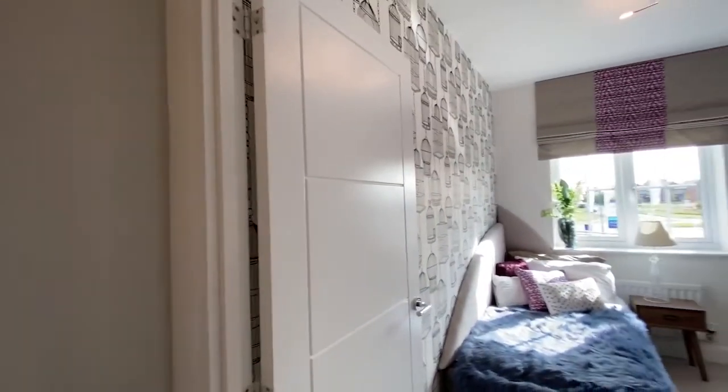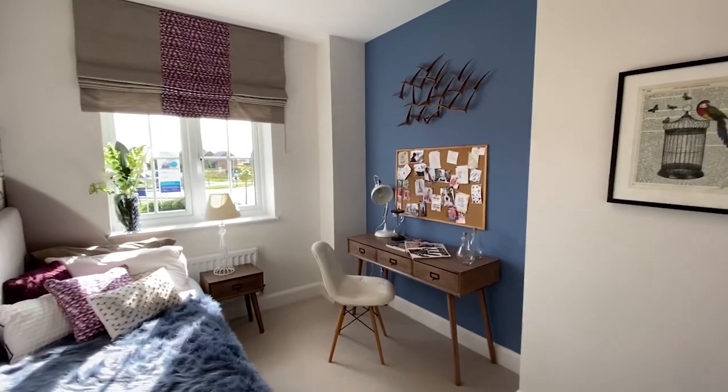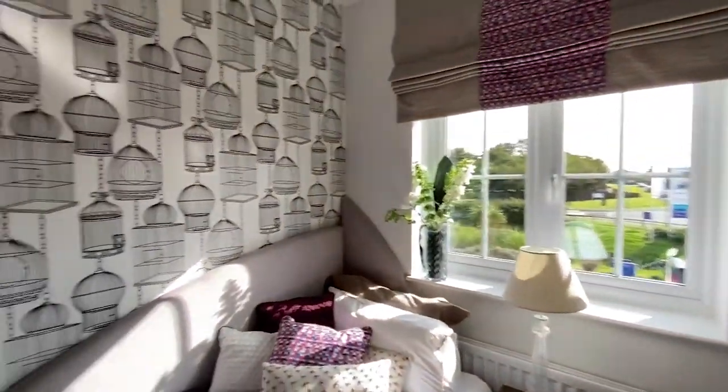So this room should be a bedroom, but in our house this is going to be my dressing room. It's quite a nice single-bed size.